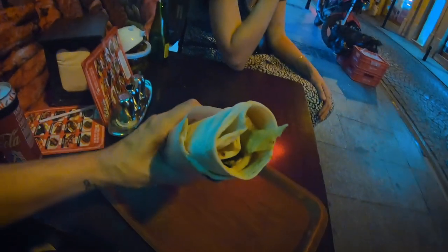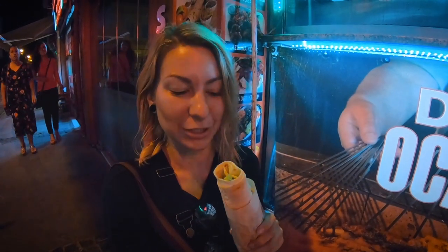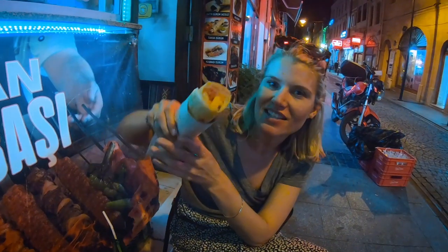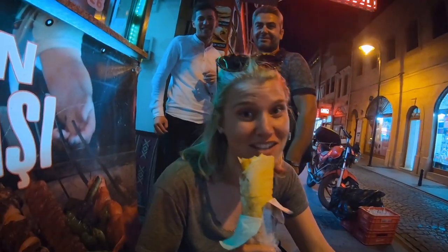And enjoyed some Turkish kebabs. My special order of a vegetarian kebab cost five lira which is one Australian dollar. And what have you got in yours? Chicken and salad. We're not even drunk. Let's have an egg fat.